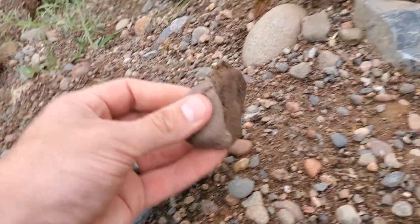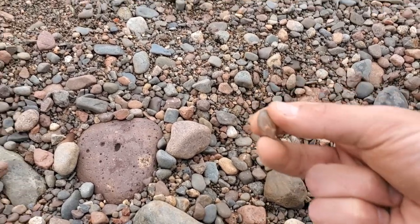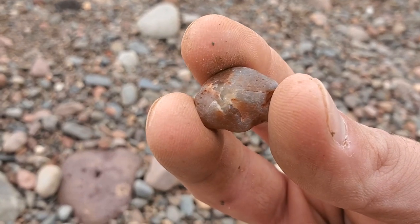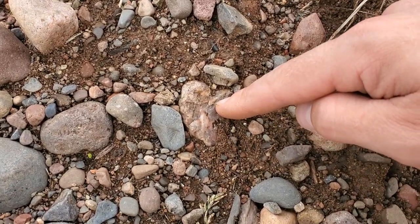And a couple chunks of Jasper here that I'm gonna stick in my backpack — those are pretty cool. Got ourselves a smaller one here but it's got some cool colors, it's like a little nodule, that's pretty neat. Just picked this thing up, almost looks like banded chert. I think I got another one here.